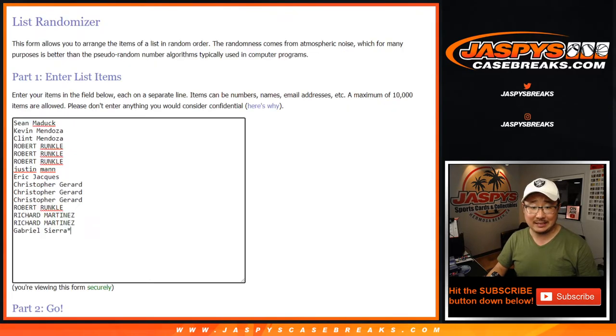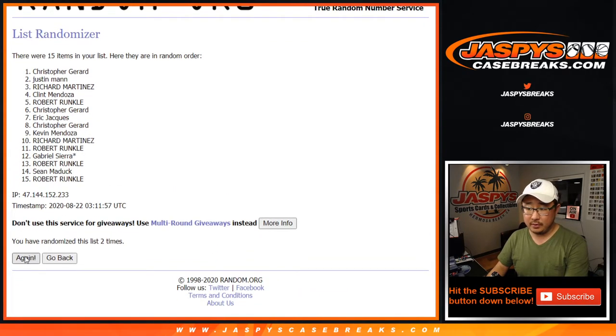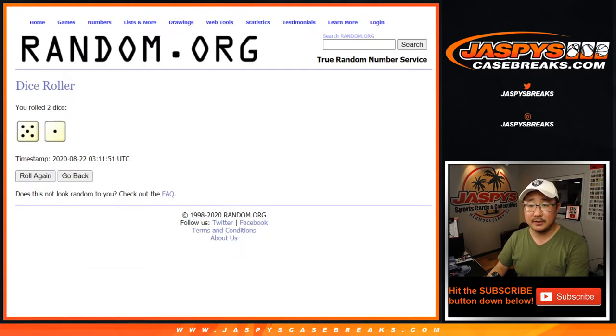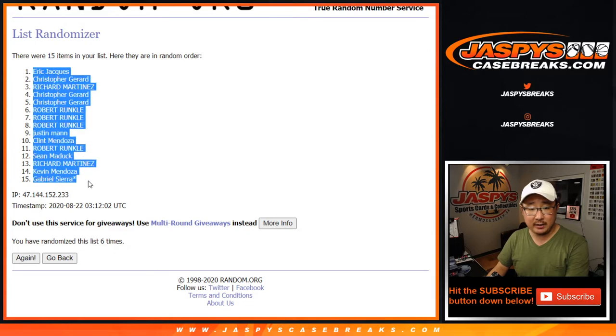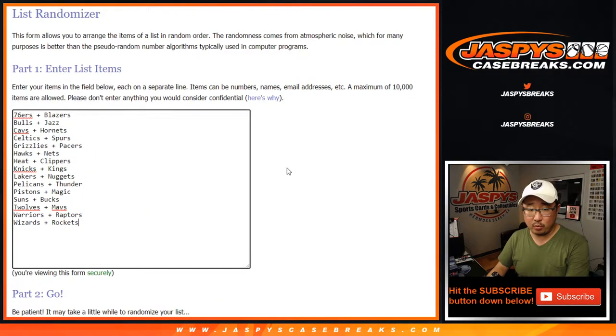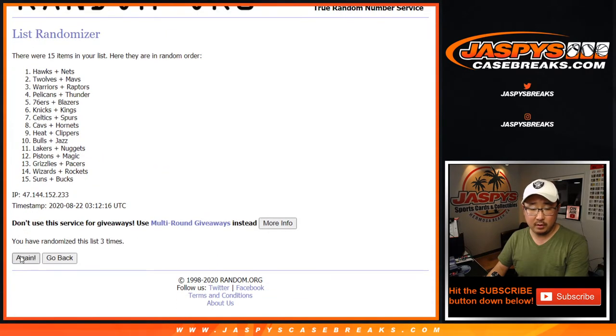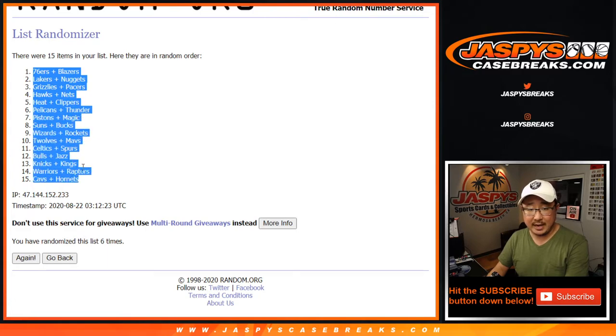Five and one, six times for each list. After six, we got Eric down to Gabriel. Gabriel, with the last spot in Mojo, ends up in the last spot on the randomizer. Then five and one, six times for the tiered teams. After six, we got the Sixers down to the Cavs-Hornets group, so the Sixers-Blazers group up there.